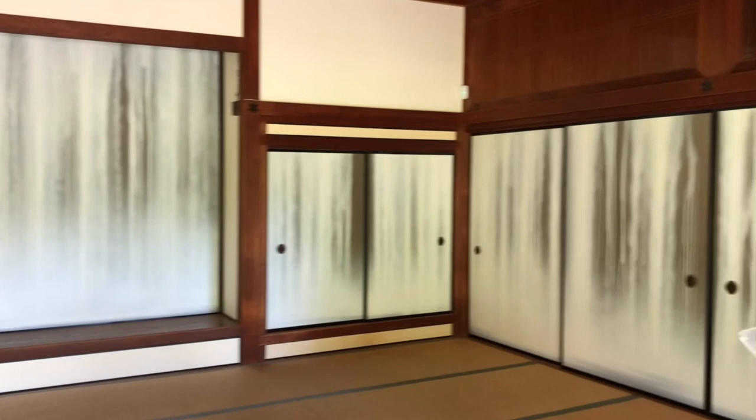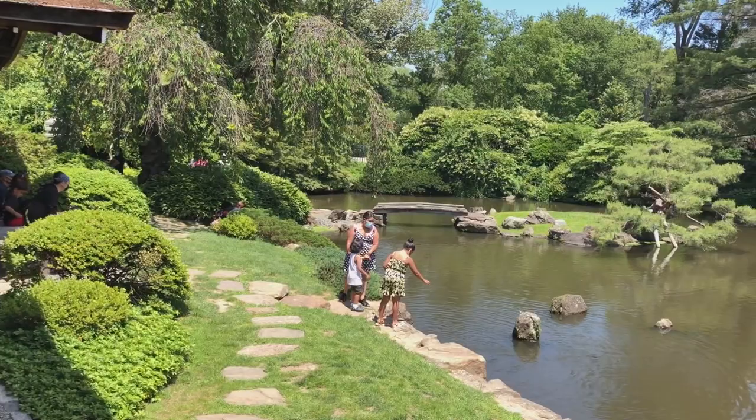And here's this mural. It was installed in 2007, by Hiroshi Senji, and it's inspired by the waterfall in this garden.